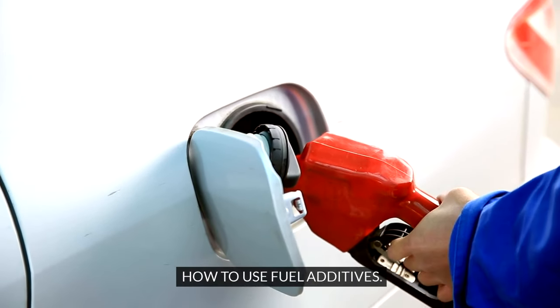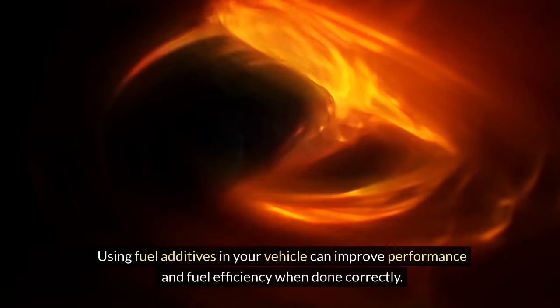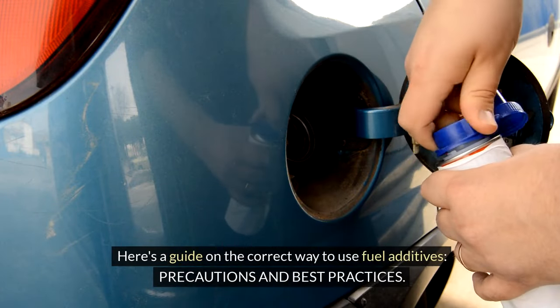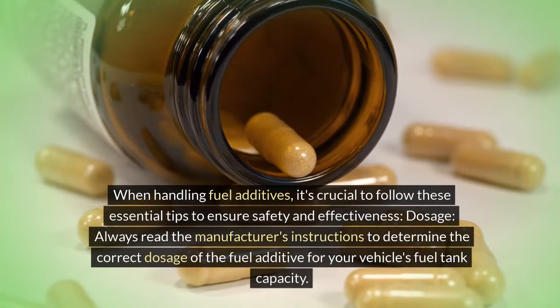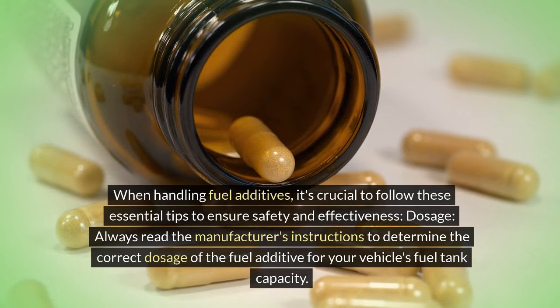How to use fuel additives: Using fuel additives in your vehicle can improve performance and fuel efficiency when done correctly. Here's a guide on the correct way to use fuel additives, precautions and best practices. When handling fuel additives, it's crucial to follow these essential tips to ensure safety and effectiveness.